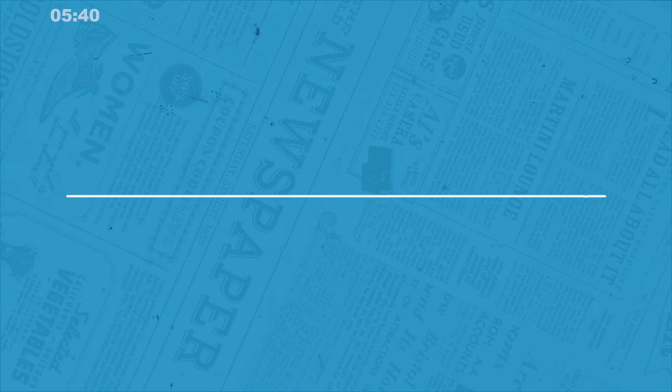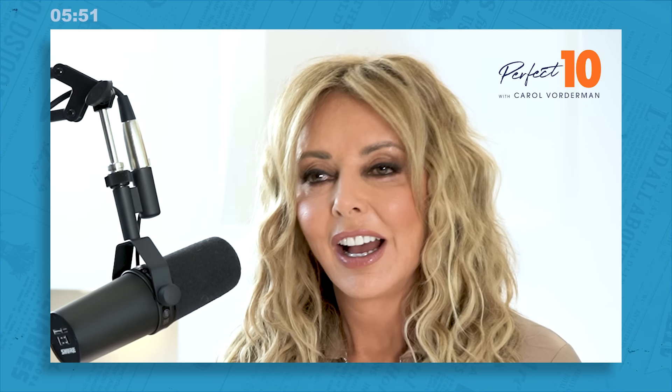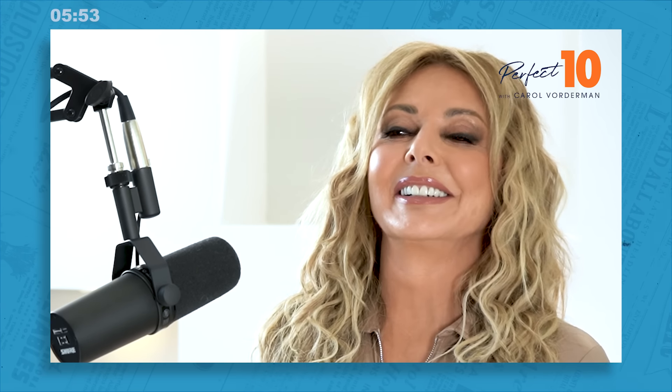Question two was hearsay. Which phrase was hidden in these sounds? Don't do that. I said... And the answer is 'don't hold your breath'. That's what I say when people ask if these are going to get any easier — don't hold your breath. Well done if you got that right. Excellent.